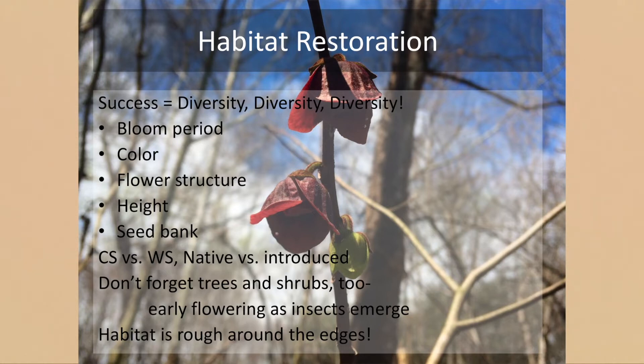We're thinking about diversity in bloom period — we want things blooming early and all the way into the end of summer. We can use traditional forage plantings like clovers, and native shrubs like crab apples and elderberry, to add additional foraging windows. We also want diversity in flower color, since different colors and structures attract different pollinators, and structural diversity in plant height — important for insects overwintering in hollow stems and for grassland songbirds needing winter cover.